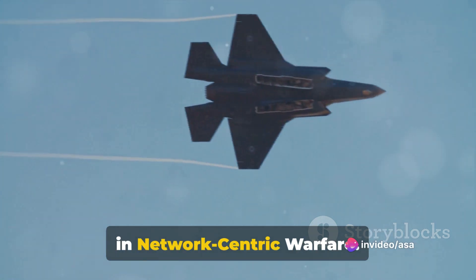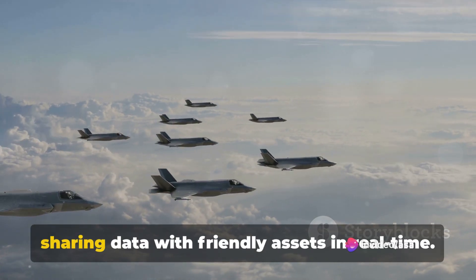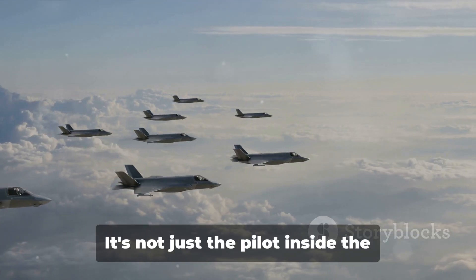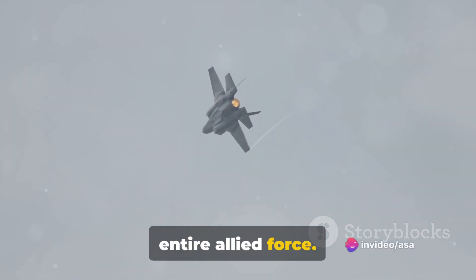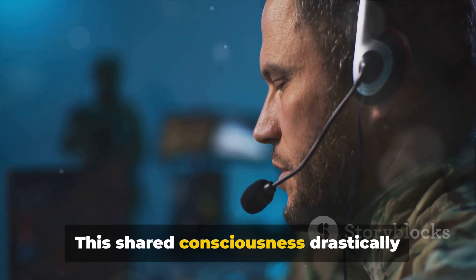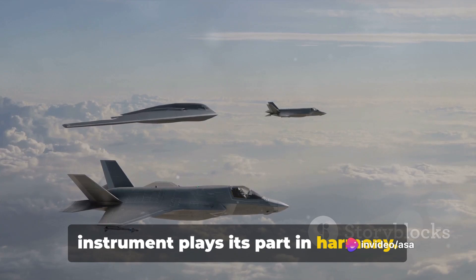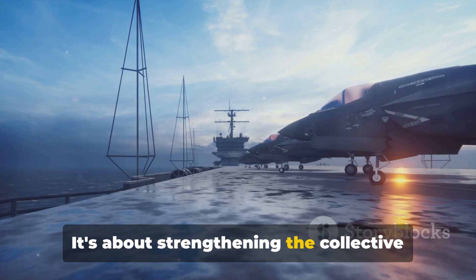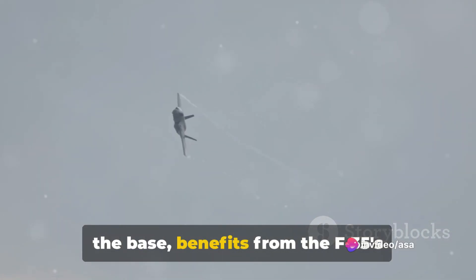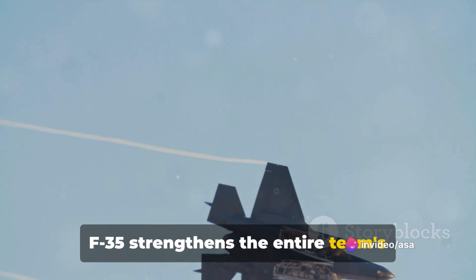Moving on, let's discuss the F-35's role in network-centric warfare. This modern approach to combat is all about the power of connectivity. The F-35 is a vital node in this network, sharing data with friendly assets in real-time. The F-35 can seamlessly exchange information with other aircraft, ground-based systems, and command centers. This shared consciousness drastically enhances battlefield awareness and ensures a coordinated response — it's like a symphony, where every instrument plays its part in harmony. Each asset on the battlefield, from the soldier on the ground to the commander at the base, benefits from the F-35's bird's-eye view and advanced sensor data.